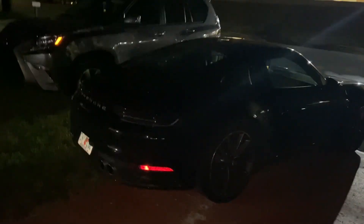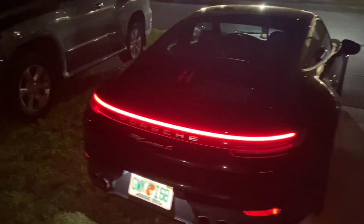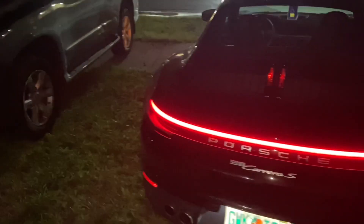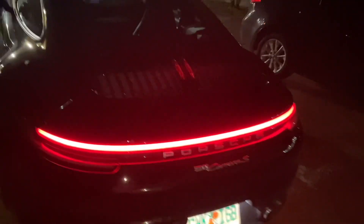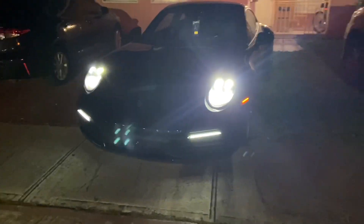Alright guys, welcome to the vlog, welcome to the channel once again. It's nighttime — I didn't want to do this during the night but I couldn't wait. We have the 2020 Porsche 911 Carrera all-wheel drive. It's in jet black, which is beautiful.